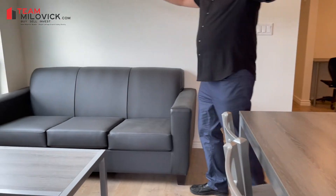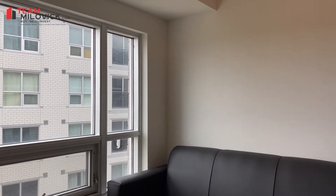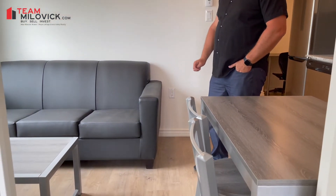We have a spacious living room. And if you notice, we also have engineered wood plank flooring throughout the unit, with carpet in the bedroom.